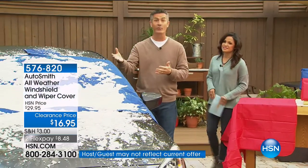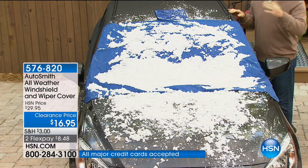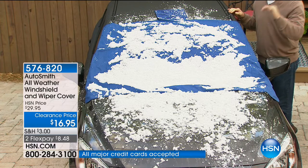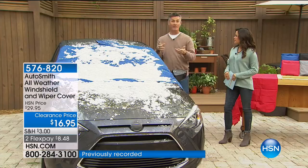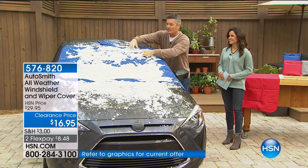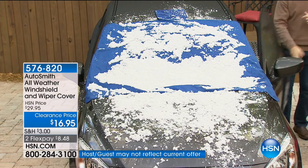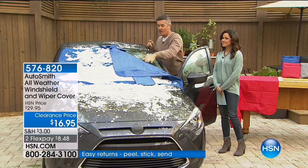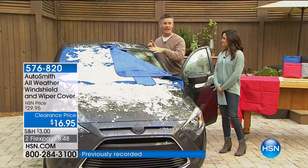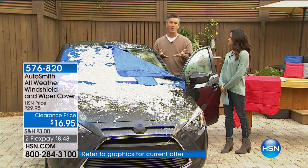We've had some really bad weather and there's going to be more to come. When you come out to your car and there's a layer of snow, you think you'll just sweep it away, but underneath is a layer of ice and now you're spending 15 to 20 minutes or longer scraping. Normally we'll scrape just a tiny area we can see through — and we know that's not safe.